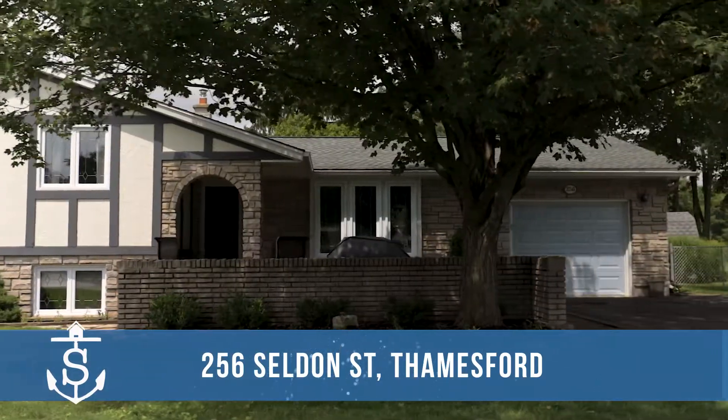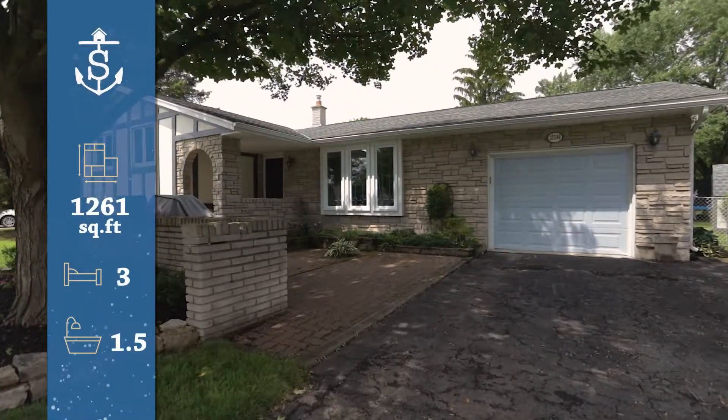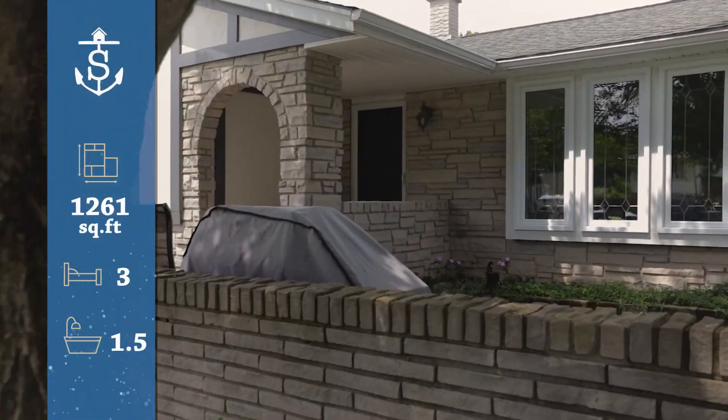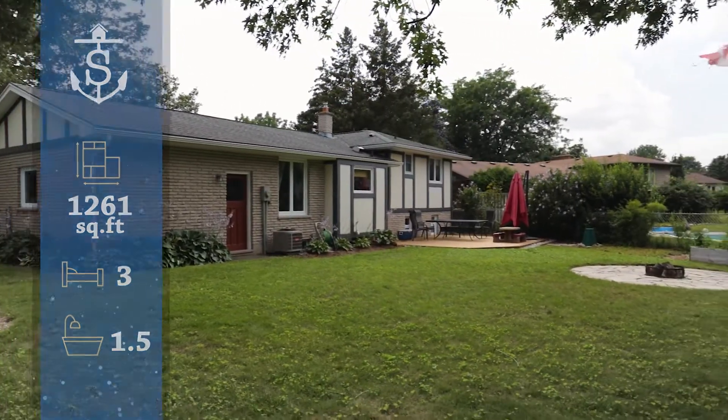Hey everyone, Stacey Poore here with EXP Realty and today we are in Thamesford. I'm standing right behind my listing at 256 Seldon Street. This beautiful home boasts three bedrooms, it's completely finished, turnkey, move-in ready, and if you have pets or children there's a huge backyard.